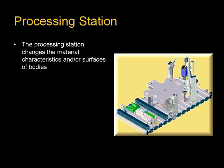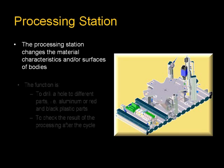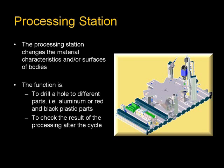The processing station changes the material characteristics and/or surfaces of bodies. The function is to drill a hole in different parts and to check the result of the processing after the cycle.